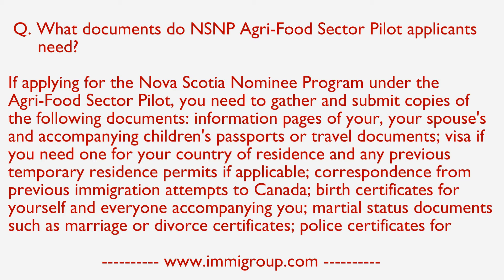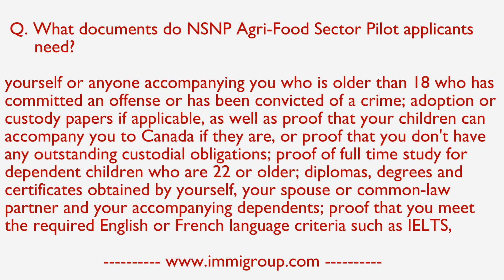Correspondence from previous immigration attempts to Canada. Birth certificates for yourself and everyone accompanying you. Marital status documents, such as marriage or divorce certificates. Police certificates for yourself or anyone accompanying you who is older than 18,